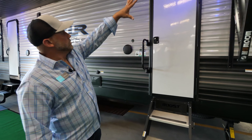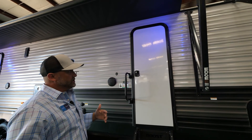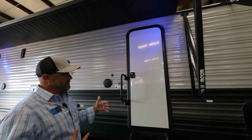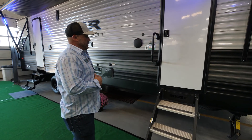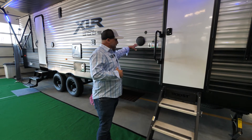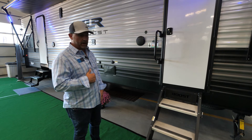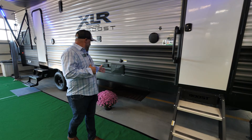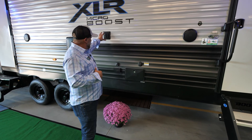Outside we also have our 12-volt power awning by LCI. It's got blue lights — we don't have a lot of white lights on the outside so we're not trying to attract any bugs. The blue gives you enough soft lighting for outdoor use.